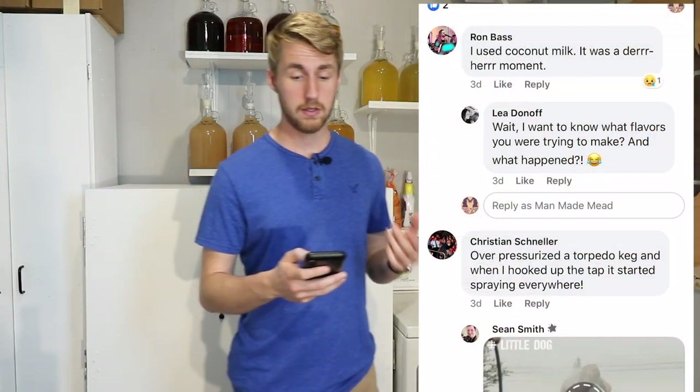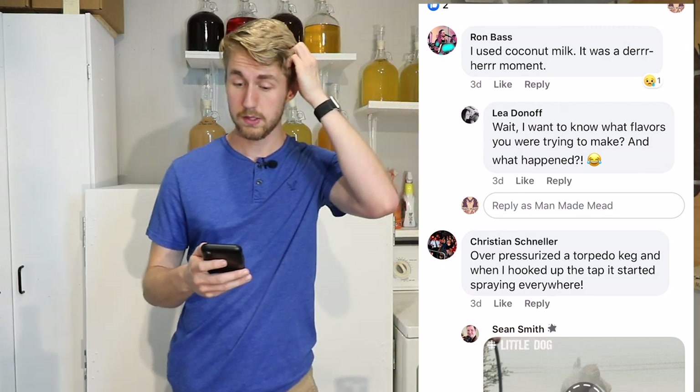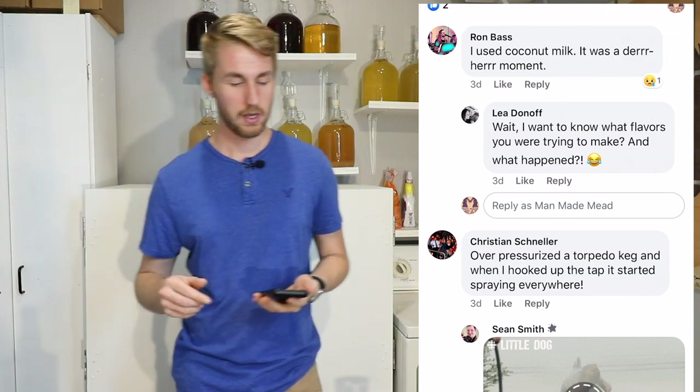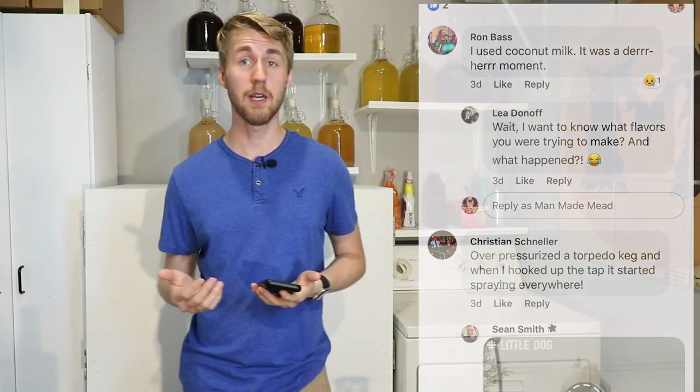So let's go through this together. The first one's from Ron Bass. He says he used coconut milk — it was a 'duh' moment. You know, when you make a mead you can try whatever you want. I actually want to try making a coconut milk mead sometime. I'd be curious to see if you've done it before, and what some of the characteristics are — some of the things that made it not so great.